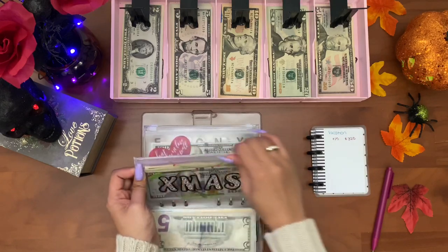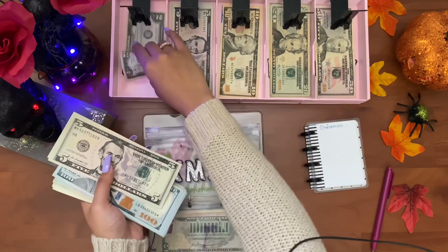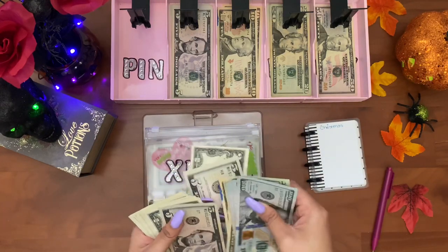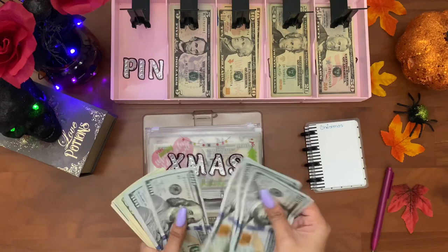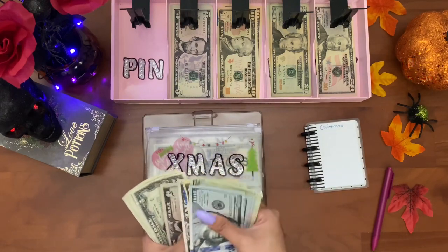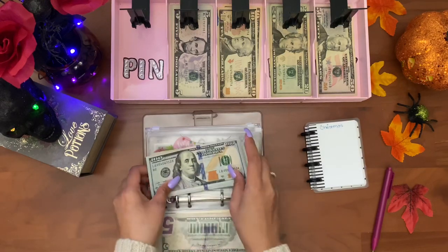Next is Christmas, and Christmas is getting as usual twenty-seven dollars. You guys, I did buy some Christmas gifts already, but I haven't taken it out of here yet — I will when I need to pay my card. Christmas now has nine hundred and nineteen dollars.